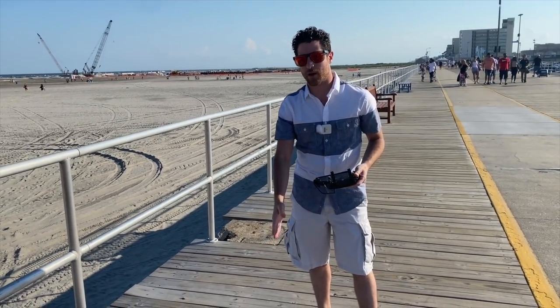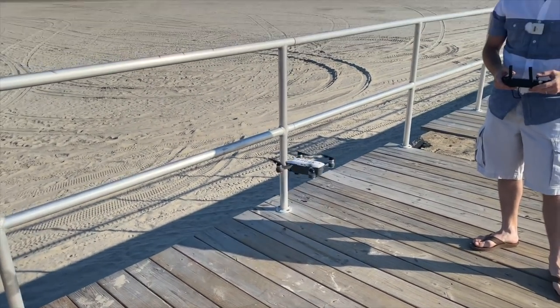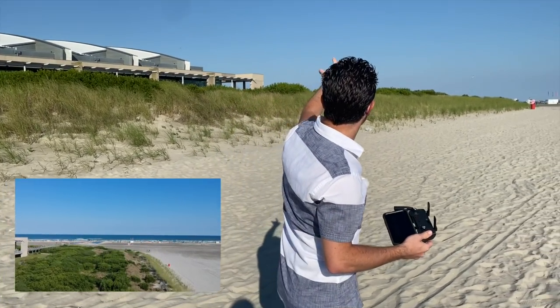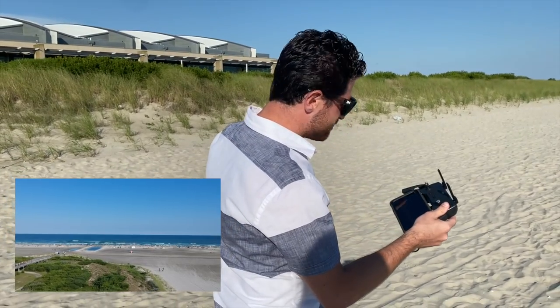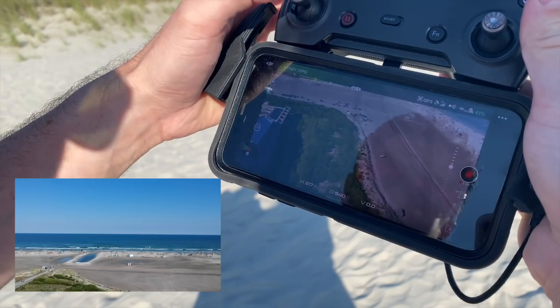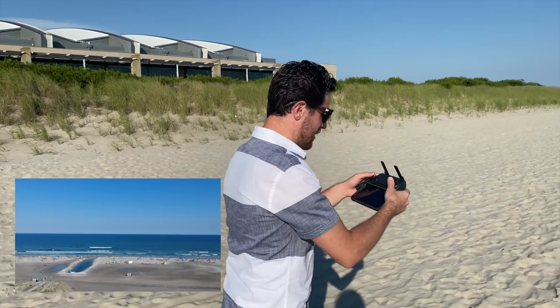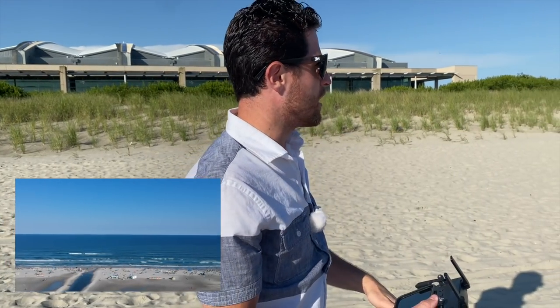The drone is set right here at zero at the end of the boardwalk, and now we're going to take it off and fly it straight out. It's hard to see right now but the drone is up there. We're flying it away from people because you don't want to fly over people. As of right now, we're about past the convention center where the moat kind of starts and the sand dunes are ending. At this point it says we are 540 feet away from where we took off — that's kind of big. Let's continue down.